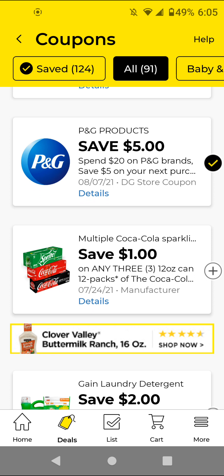The Coca-Cola — these are three for $12. With this $1 off three, it'll be $11 for three of them. I'm going to clip it just to have it on my account.